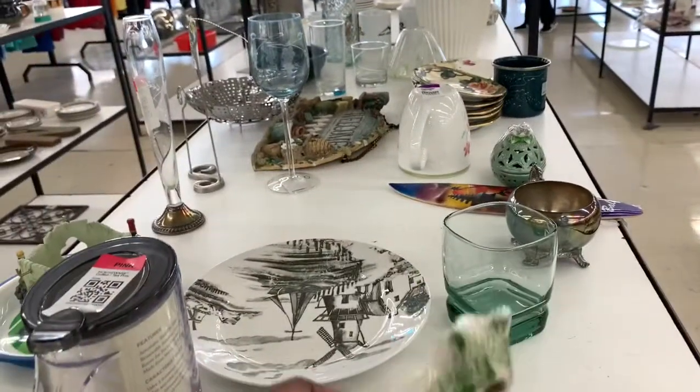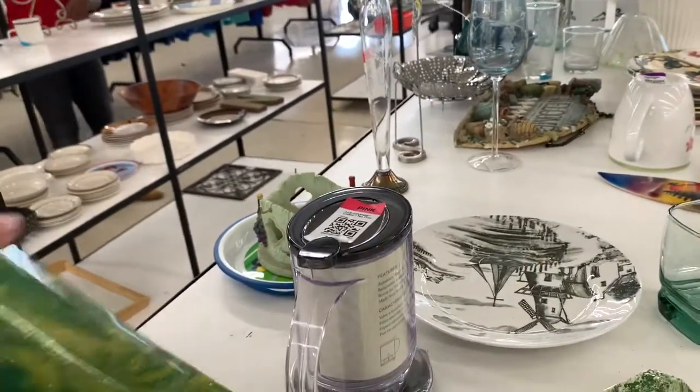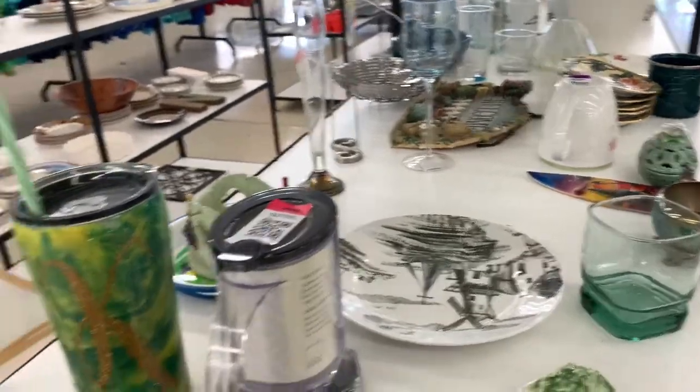I found this little lettuce-celery plate. I'll go back to the cup because I'm just in love with it.